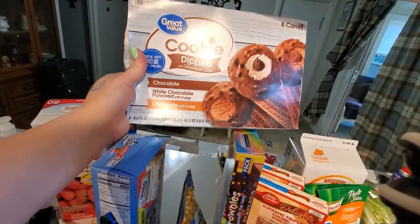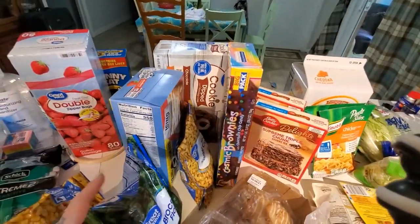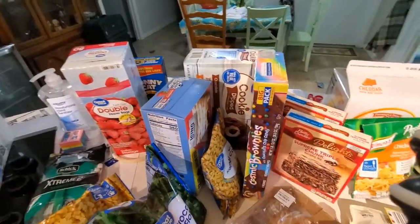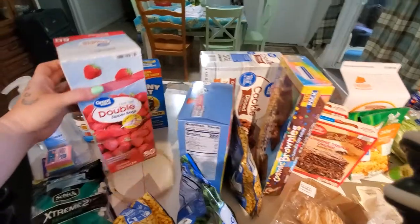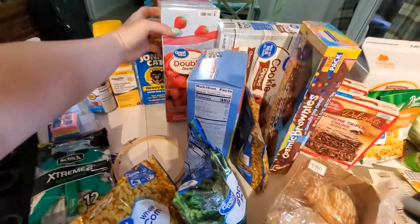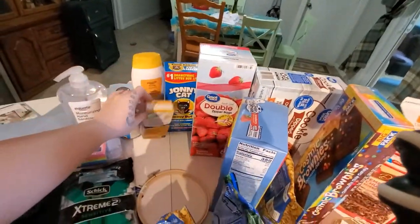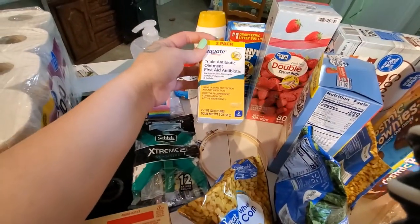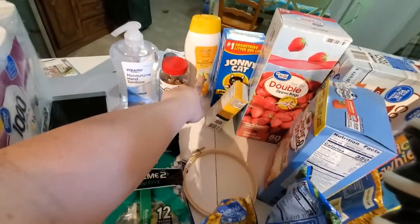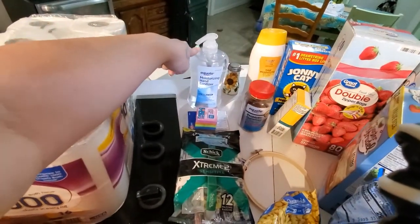Some ice cream cones — the kids like to have these, they like the M&M ones, but they were like $4 and they ate them pretty quick, so I can't see me buying them all the time. A bag of Ziploc bags. Some cat litter liners. Some generic Neosporin. Body wash. Probiotics that me and the kids take. Hand sanitizer.